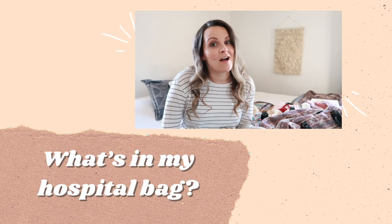Hey there and welcome! We are talking hospital bags today. So if you are working on packing your hospital bag, trying to figure out what you actually need, this is my third time around and I think I have it down. Some things may be a little bit extra but I'll let you make that decision. If you are interested in seeing what you really need in your hospital bag, keep on watching.